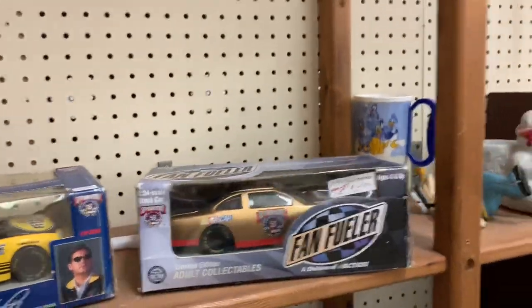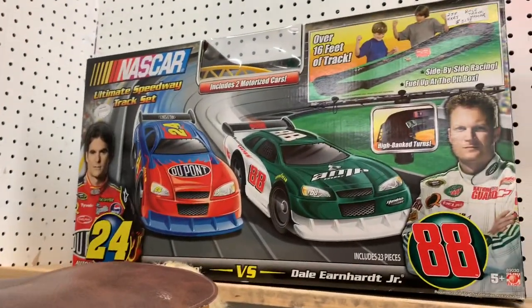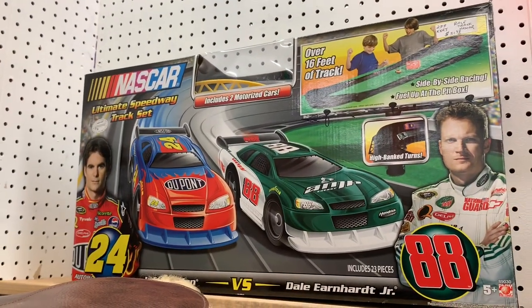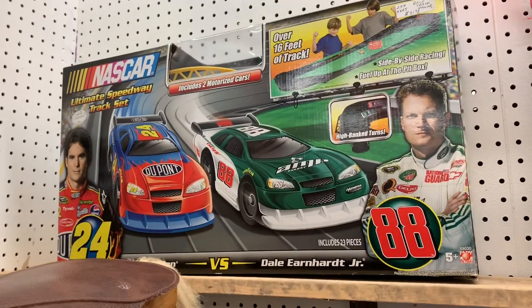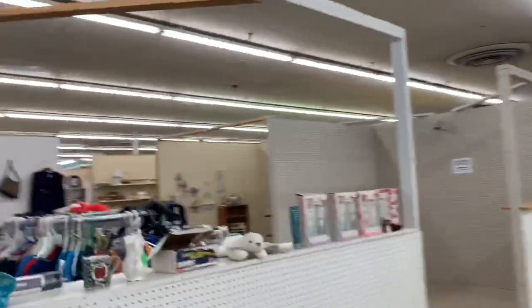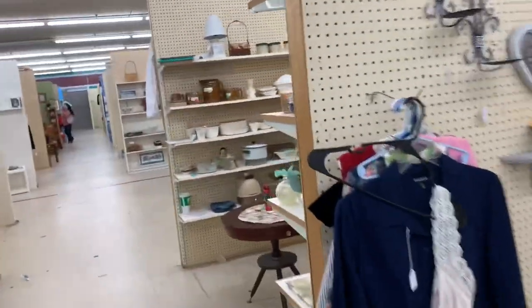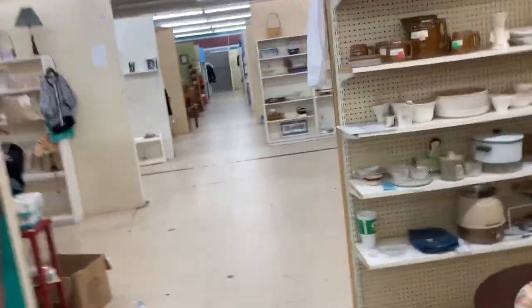A Jeff Gordon and Dale Earnhardt Jr. Ultimate Track Test — hey, I remember this thing, I used to have this. They want 31 dollars and 98 cents for that. Heck no. This place is done. Tyler just made the claim that this place should be closed by the end of the year — I could definitely see it. How do they even make money? I know they profit off some of the stuff people sell here, but still.